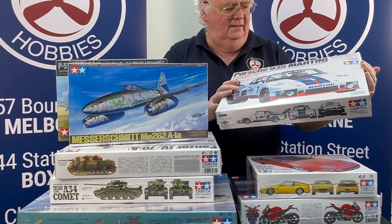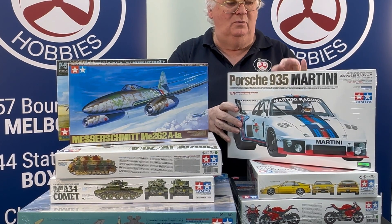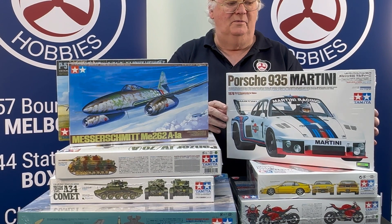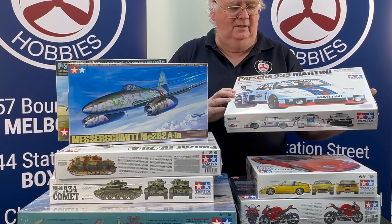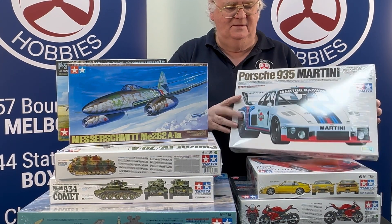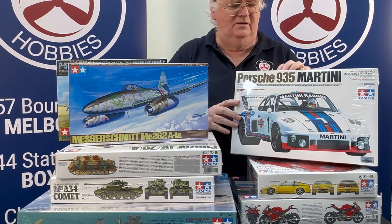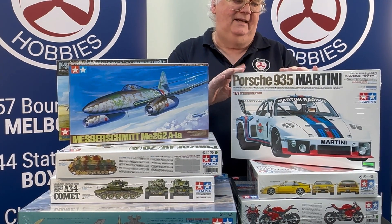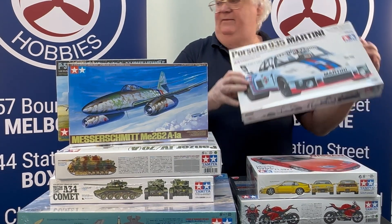We'll start with the Martini. This is odd — this is a 1/20 scale car. So if you've got a lot of 1/20 scale Formula 1 cars and things like that, this will go well. But this hasn't been around for some time, so if you've been chasing one or it's been on eBay at a very expensive price, these are back in stock. Come and have a look at that one.